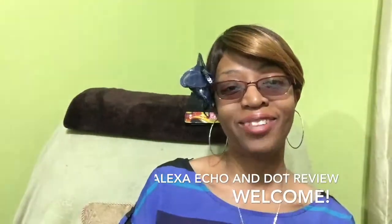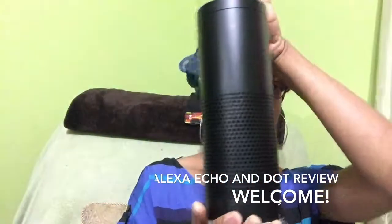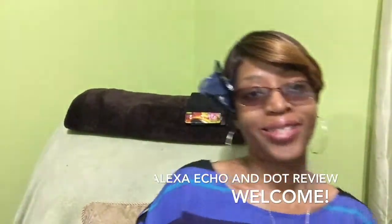Again, this is Tina from Lakeshore Academy reviewing the dot and the Alexa Echo. Thank you for coming to my channel. Talk to you later. Bye.